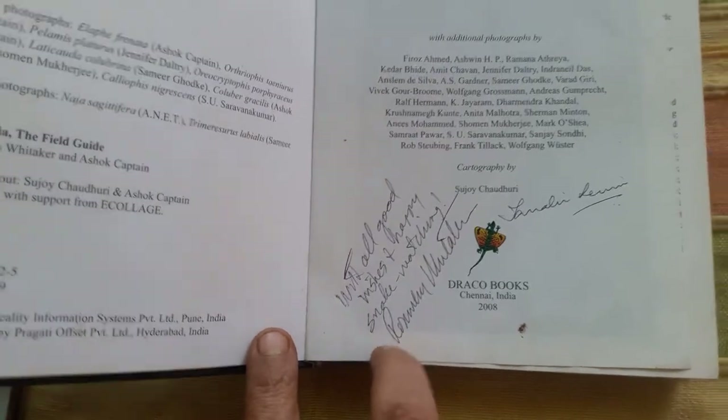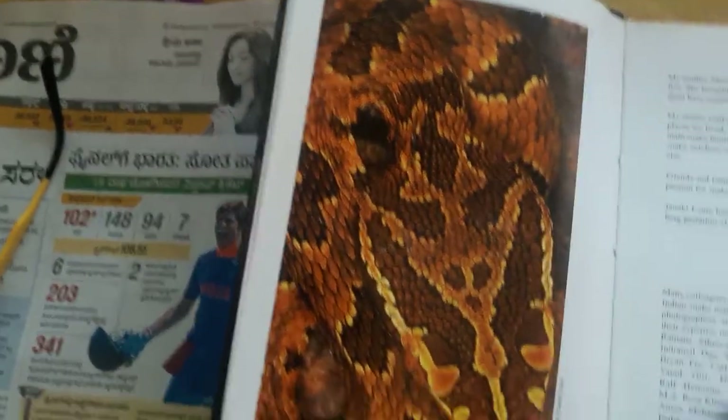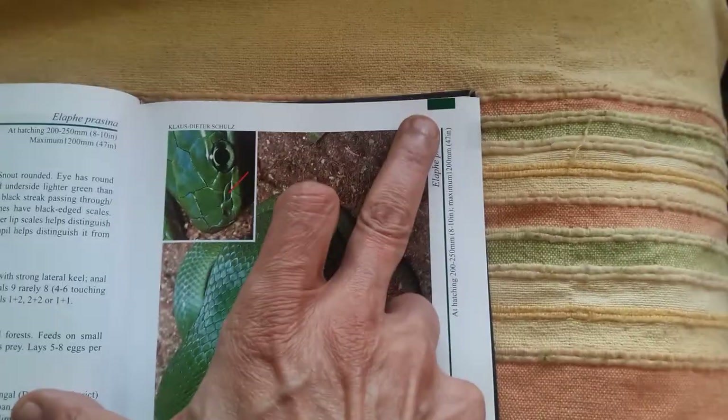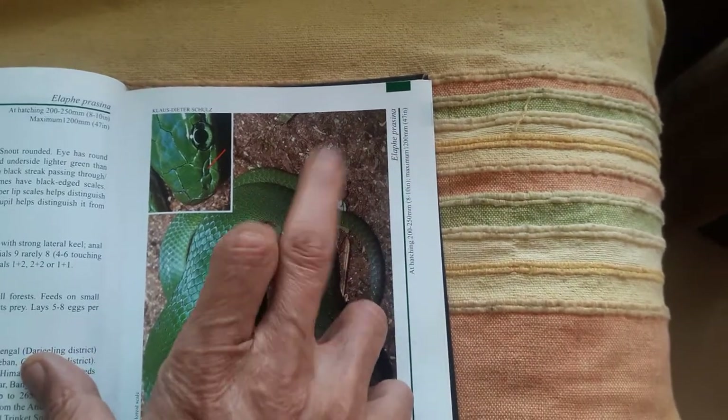That is his signature. And this book, the beauty is, it covers all the species with very nice photos. The classification is very nice to identify the poisonous and all that. They made a colour scheme — all the green border marked ones are non-poisonous.